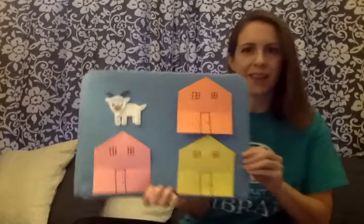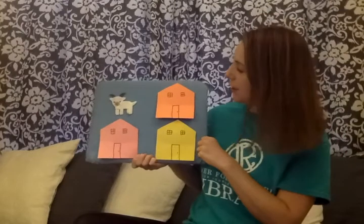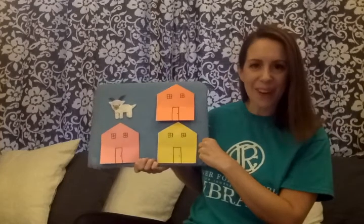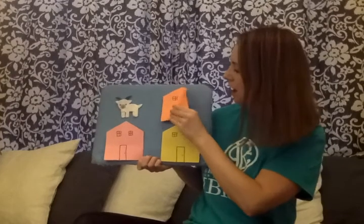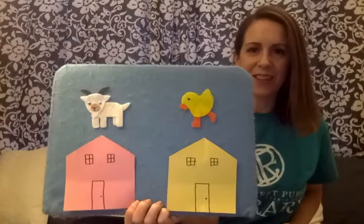Oh, there's a goat in the blue house. Let's try this color next. This is the orange house. Little mouse, little mouse, are you hiding in the orange house? Knock, knock, knock. Let's see. Oh, there's a little chick hiding in the orange house.